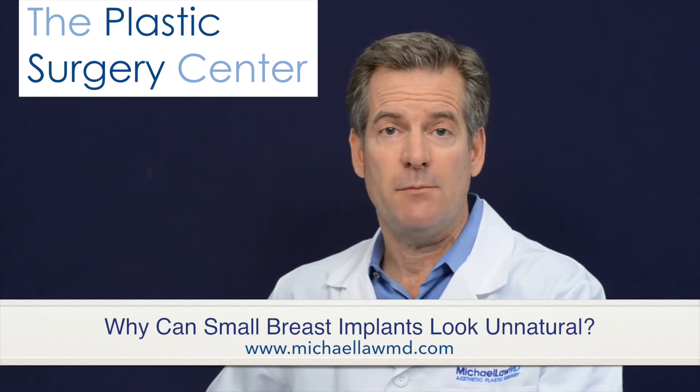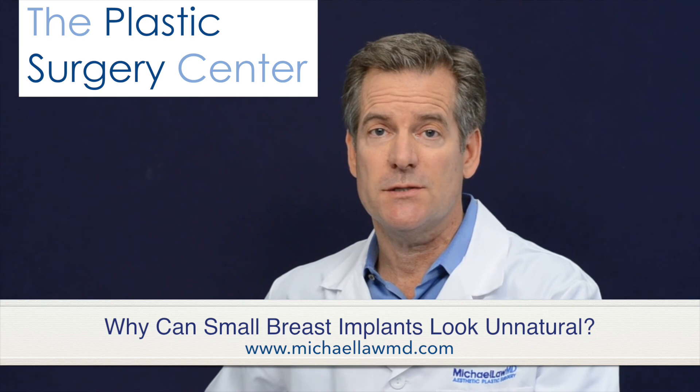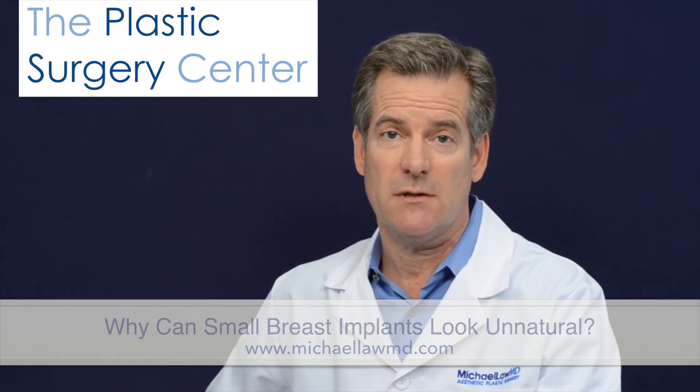If the base diameter is inadequate, then implants appear too far apart on the breast — sort of lonely and separate — and it is truly an underwhelming and aesthetically unfavorable cosmetic surgery result.